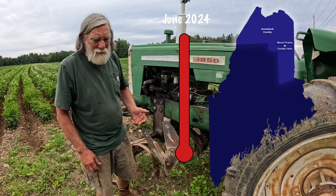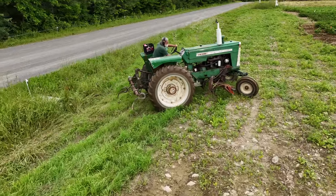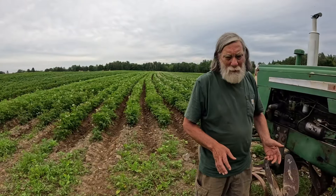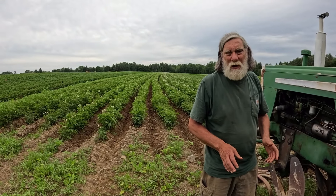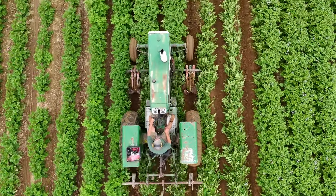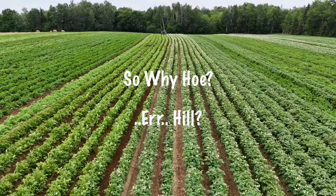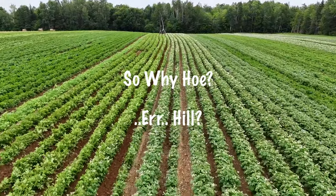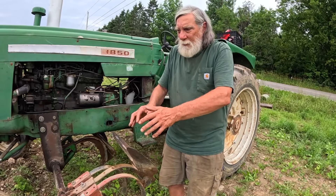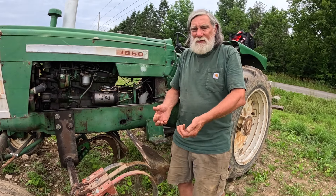We're getting a hot summer — last month, June, was the hottest June on record for northern Maine. We're getting days in the 80s, we've got plenty of water, and the plants are growing really fast. So we're making the judgment that we're better off to try to finish up the hoeing process today and not have to do it next week when the plants are going to be that much bigger.